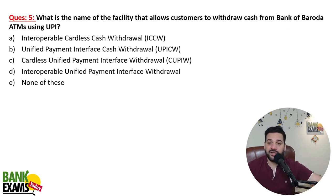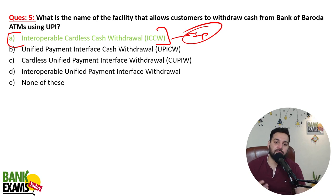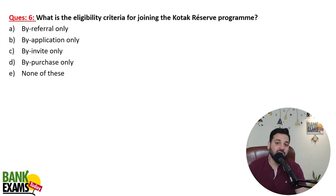What is the name of the facility that allows customers to withdraw cash from bank ATMs abroad using UPI? Using UPI you can withdraw money from ATMs — cardless cash transactions — without even using your cards. That is Interoperable Cardless Cash Withdrawal, or ICCW. Please remember this term — it's very important and has been used multiple times. PNB has already launched that facility.